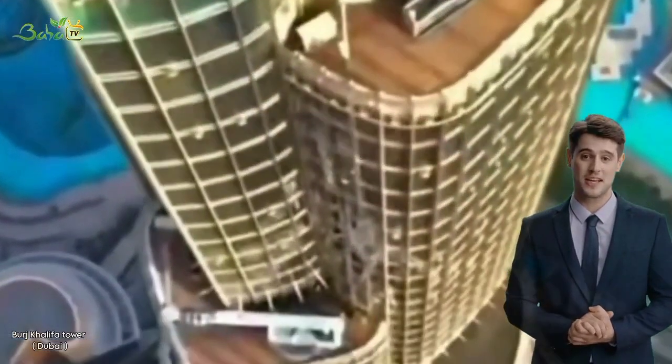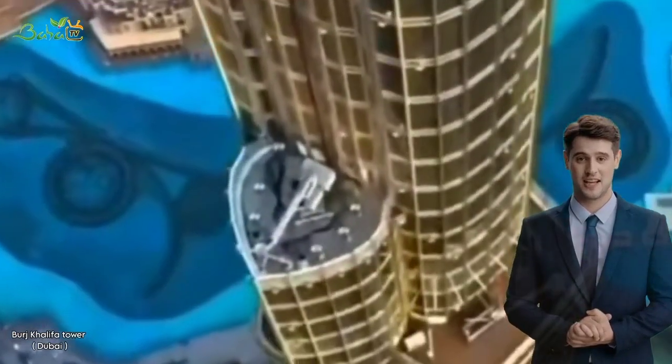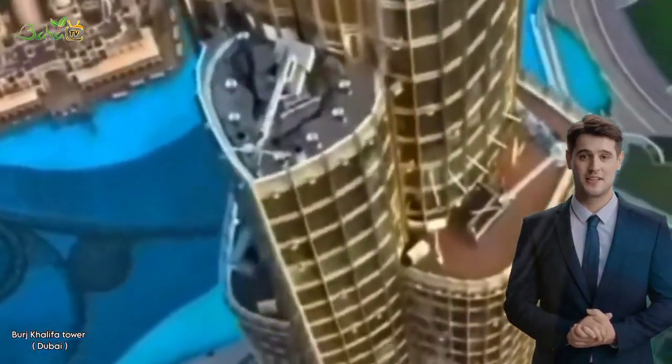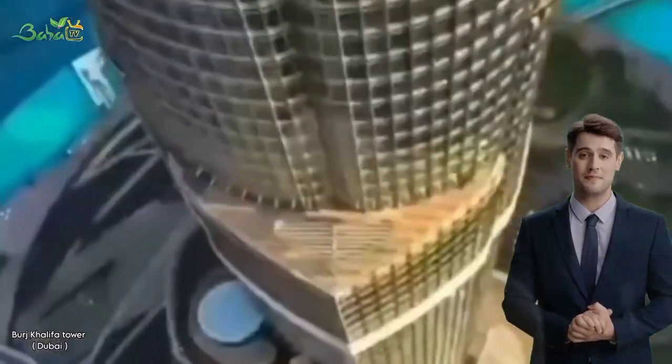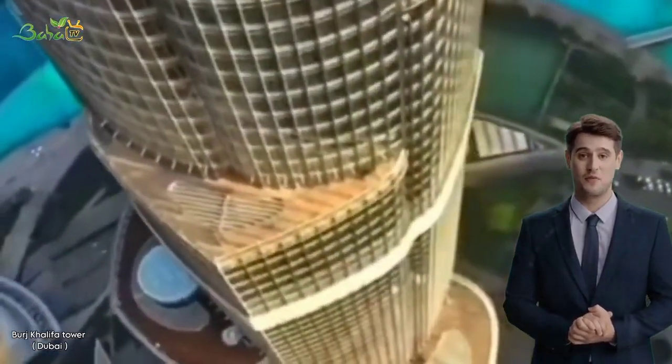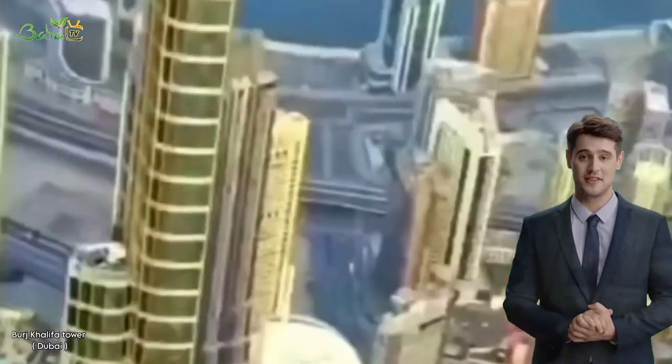The construction of Burj Khalifa began in 2004 and was completed in 2010. The building was designed by Adrian Smith, who was then working for the Chicago-based architectural firm Skidmore, Owings and Merrill.